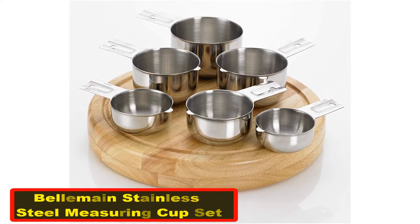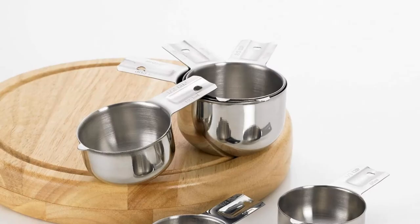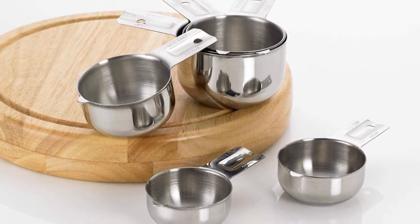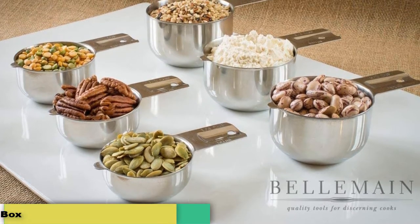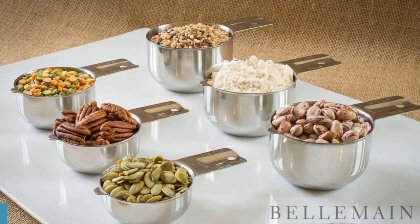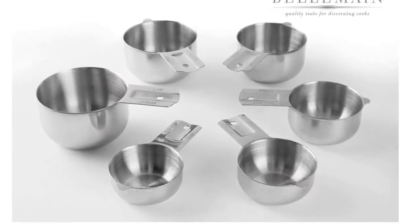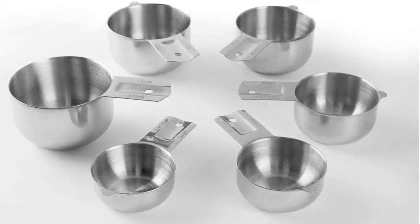Number three: Bell Main stainless steel measuring cup set. It's time to check out one of the most popular measuring cup sets around. Bell Main has a strong reputation for creating high-quality kitchen tools and equipment. In terms of user reviews, the Bell Main stainless steel measuring cup set is the perfect addition to the company's collection. You are provided with a set of six strong and durable stainless steel measuring cups. The smallest model features a one-quarter cup capacity, and each cup is made from a single piece of stainless steel, making the overall design especially durable.